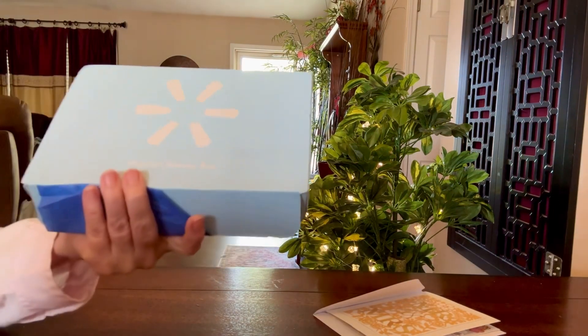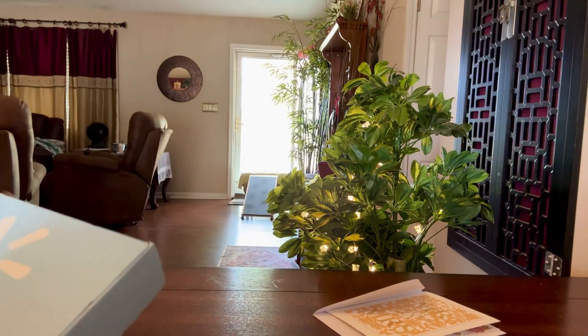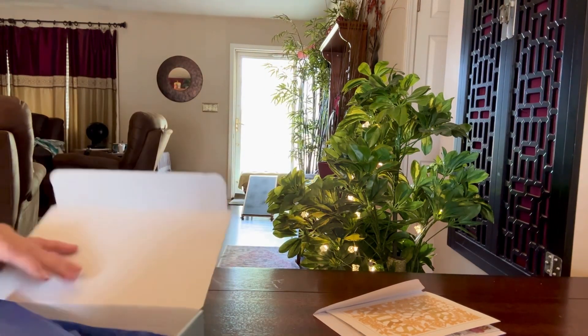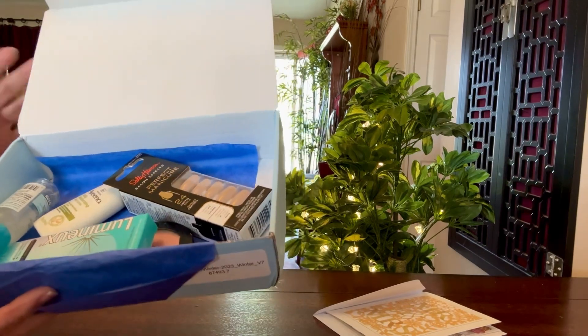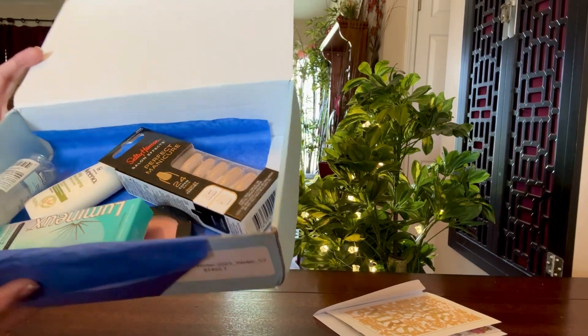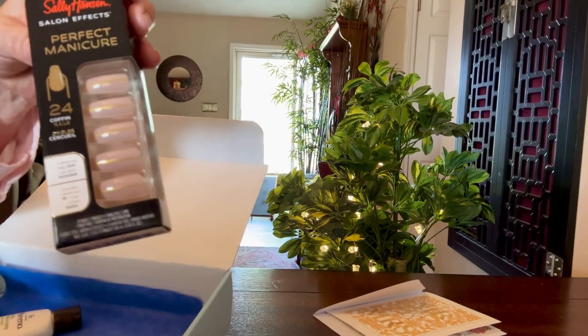I got this Walmart box because a couple weeks ago they had them for $5. I thought this one had a hairbrush in it, but it didn't. I was thinking I got it for the hairbrush, but I'll use those nails for the wedding — so that was worth the price of the box.